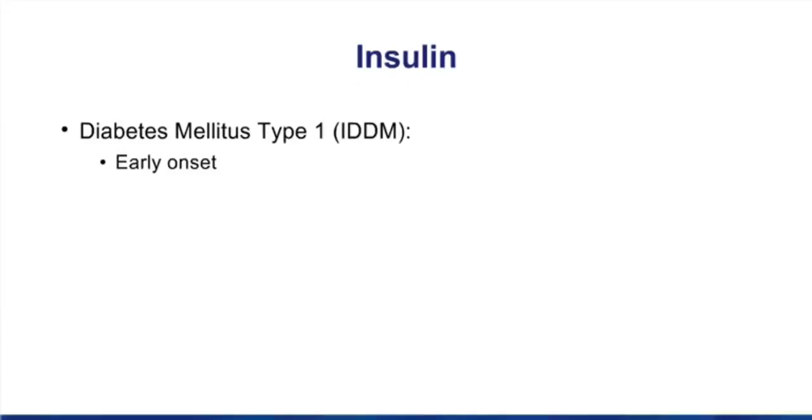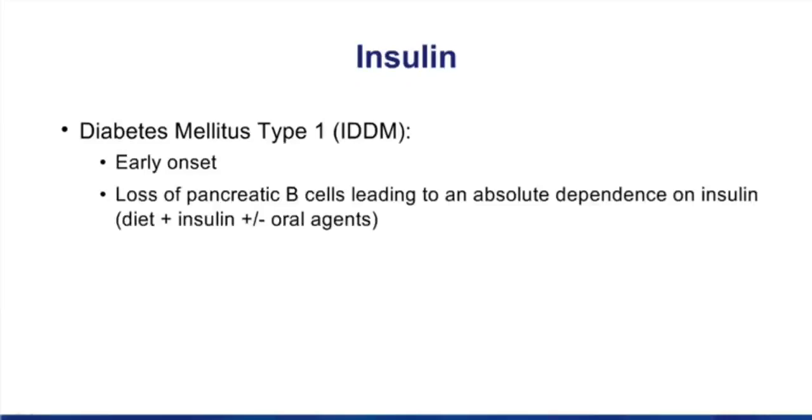When we think about the properties of insulin, it makes us think about the different types of diabetes. In type 1, because of the destruction of beta cells, these folks have an absolute requirement for exogenous insulin. That doesn't mean we're not going to use other measures like diet and exercise, but certainly they have the absolute requirement for taking insulin. These are the individuals prone to developing ketoacidosis.